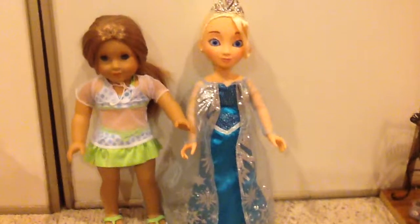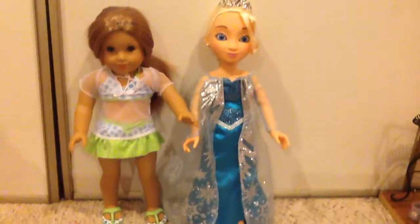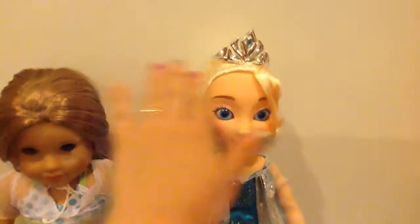Now, they are both supposed to be 18 inches tall, but as you can see, Elsa is actually a little bit taller than McKenna. Look at that. So I'm not sure what happened there, but moving on.